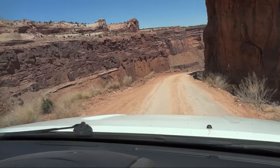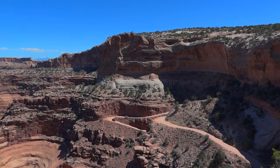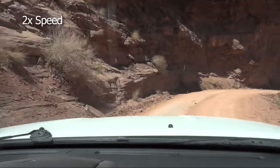The trail drops gradually, and most of the ride is uneventful. You can hardly tell that you're descending until you get to a switchback. By the way, if you don't want to put wear and tear on your own vehicle, you can rent a 4x4 Jeep in Moab.